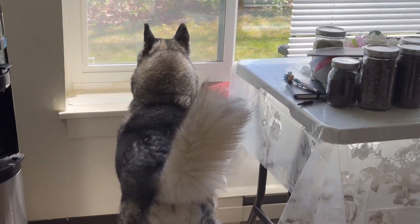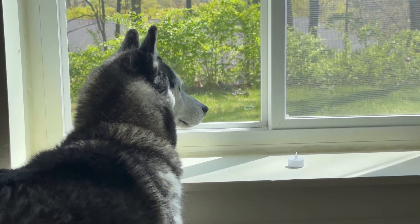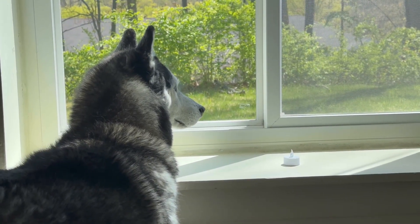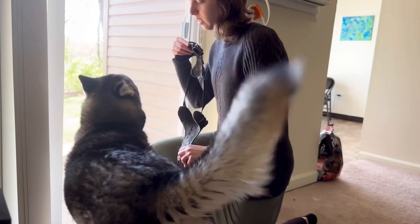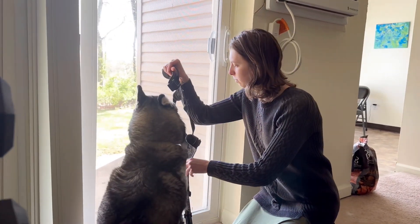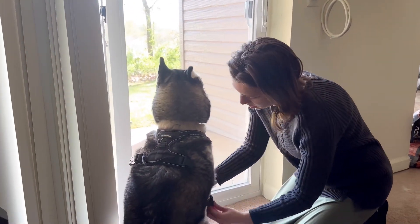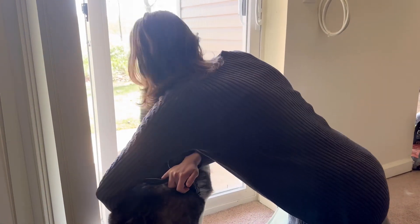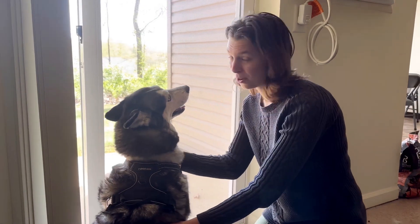He probably has seen some dog outside or a groundhog, and then he goes crazy — he just wants us to take him outside. Time to put your harness on, come here baby. And Des is all ready to go out.